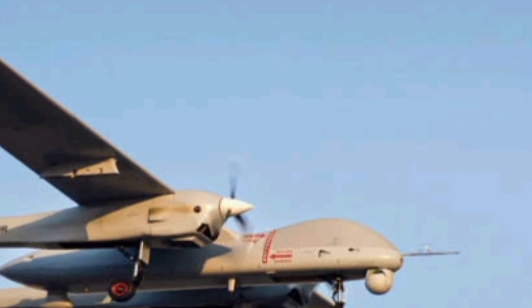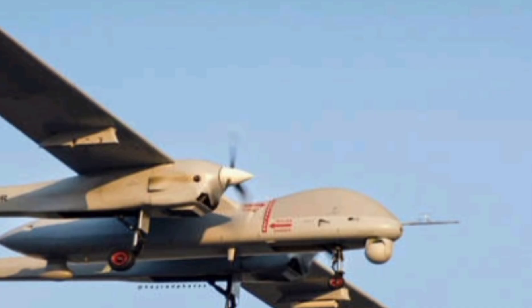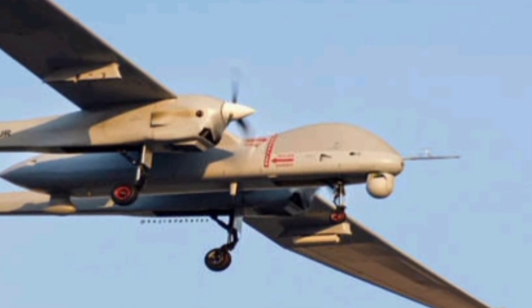If you enjoyed this high-tech breakdown, hit like, subscribe, and join us for more deep dives into the future of defense and innovation.